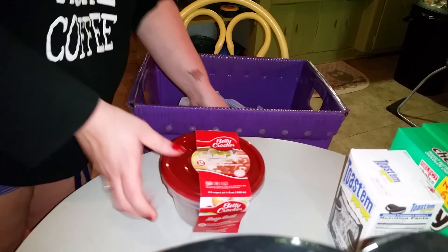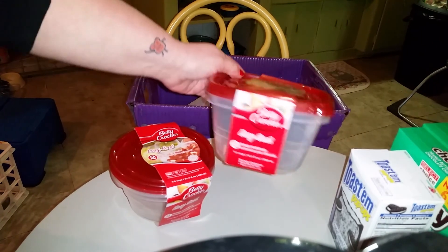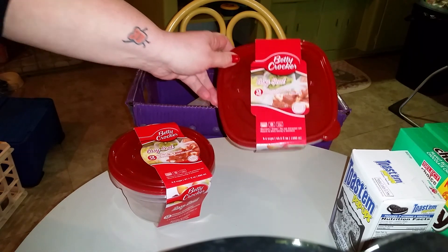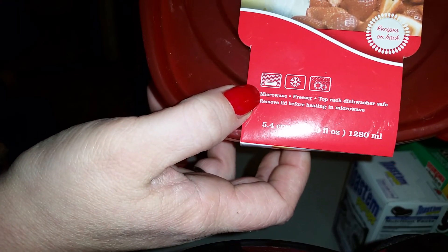Then I got two of these — the Betty Crocker two-packs, the Easy Seals. The first one is a five-cup square container. What I love about these is they're microwavable and freezable, so you just take the top off and you can microwave them.